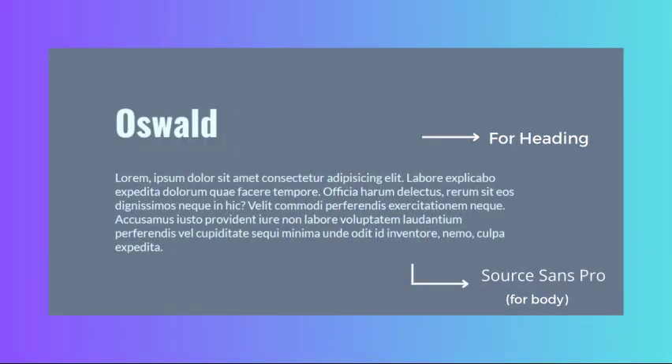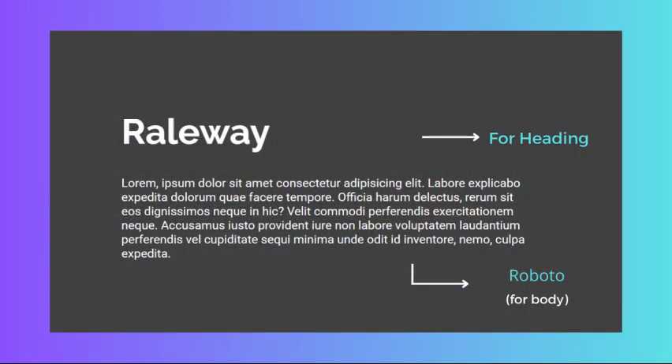For technology websites, we recommend using Oswald as the header font and Source Sans Pro as the body font. Oswald is a bold and attention-grabbing font that looks great in headlines, while Source Sans Pro is clean and readable. Alternatively, Raleway as the header font and Roboto as the body font also works well — Raleway is modern and elegant, while Roboto is clean and versatile.